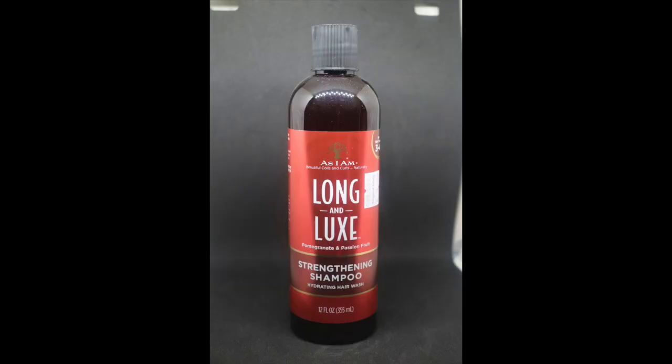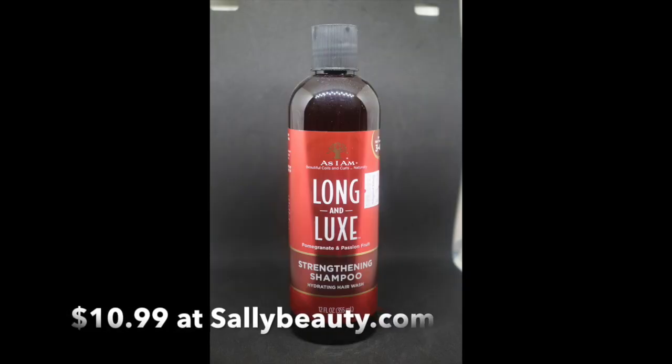The first product I used was the As I Am Long and Luxe Pomegranate and Passion Fruit Strengthening Shampoo — hydrating hair wash, 12 fluid ounce bottle. The claims say it's for hair types 3 and 4, it cleanses hair and scalp gently, reduces tangles and combing damage, thereby strengthening hair for longer hair lengths.